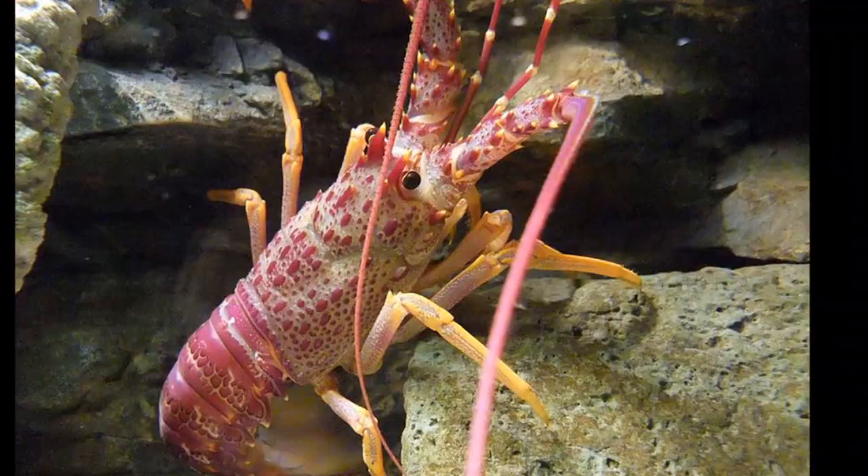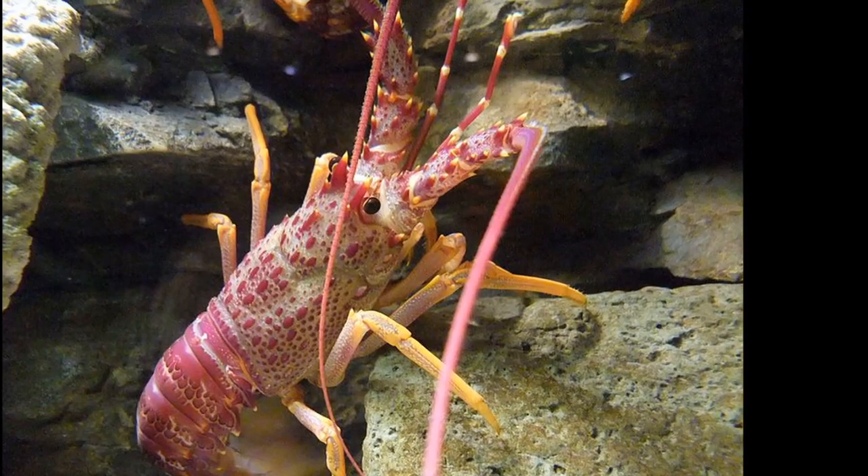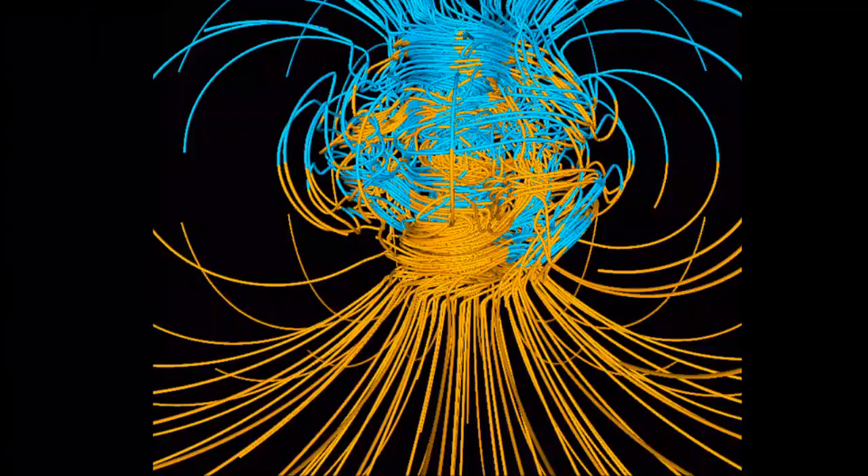They use their strong mandibles to crack and chip away at the shells of their prey. Most have long antennae that can be longer than their body. Some spiny lobsters seek warmer waters by migrating to deeper water in winter.